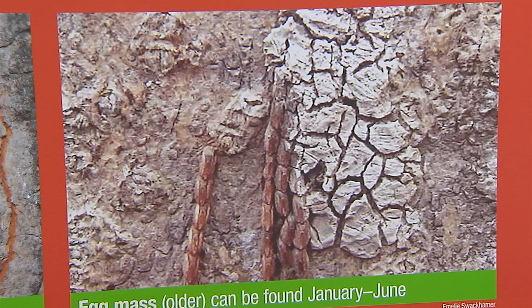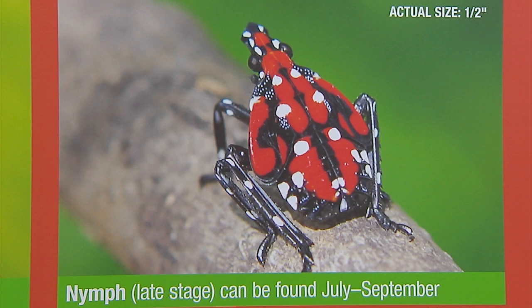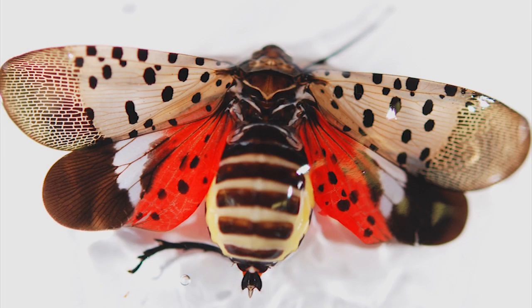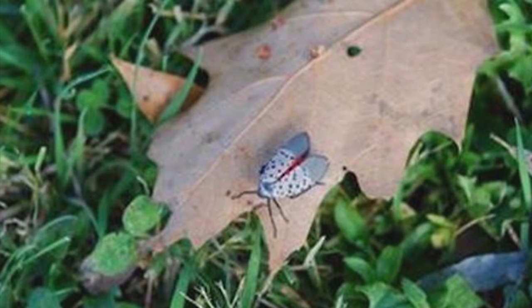The next stage will be the nymphs — they start out small and black. They look like ticks but with white spots. You can tell the difference because they're very active; if you come up to them they move around quickly, whereas ticks don't. The adults that everyone is becoming familiar with don't appear until later in the season, like July. The nymphs will attack younger plants, actually drilling into the plant and pulling out the sap, while adults will attack larger plants — potentially devastating young trees, maple, oak, apple trees, and grapevines.